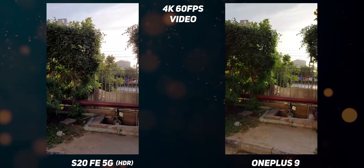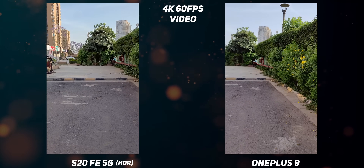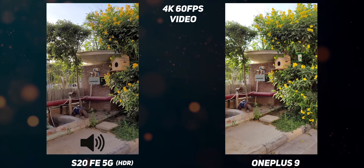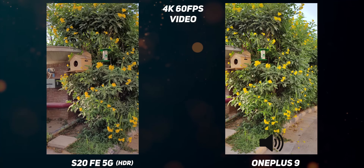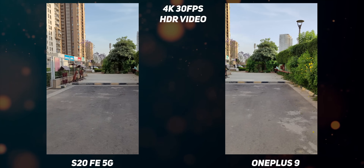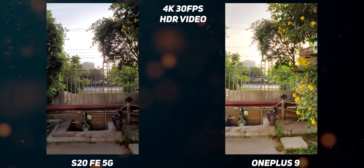Both phones can shoot 4K 60fps, but the S20 FE 5G can do it with HDR and therefore the dynamic range performance is better — however, it isn't stabilized compared to the OnePlus 9. As for video sound, both phones are equally matched with no distinction. If you match the frame rates, the OnePlus 9's dynamic range improves drastically, but the color science is more accurate on the S20 FE 5G. The S20 FE 5G also has the advantage of OIS plus EIS for stabilization.